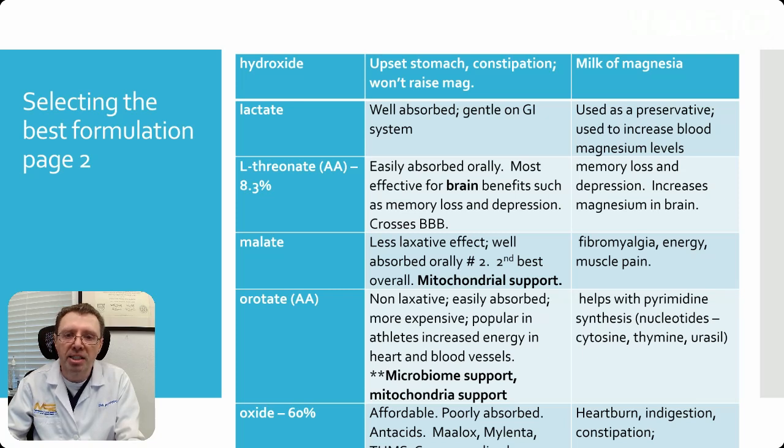Magnesium oxide has 60% elemental magnesium content, making it high in magnesium by weight — however, it is poorly absorbed. That's essentially your antacid. It may still increase magnesium in your blood if you take enough of it.